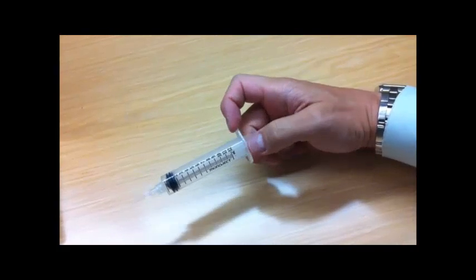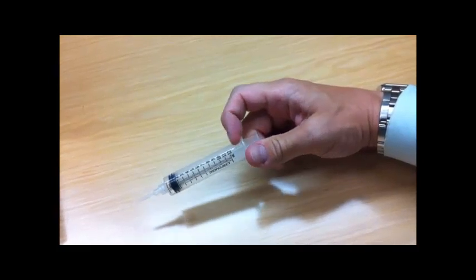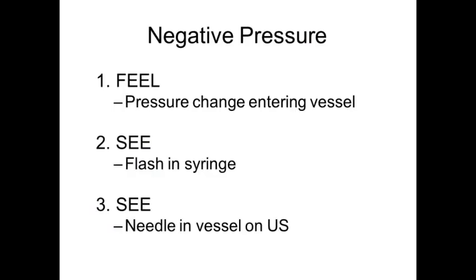This is a helpful technique for when you're infiltrating lidocaine, doing a nerve block, or other procedures where you have a needle under the patient's body. Because if you can stabilize your needle and your syringe with one hand and pull negative pressure with that one hand, your other hand — your non-dominant hand — is free to hold a transducer, stabilize the hub of the needle, or do other things, while your right hand controls the progression of the syringe and needle. You're going to have a sensation of pressure change when you enter the vessel, see a flash in the syringe, and see the needle entering the vessel on ultrasound.